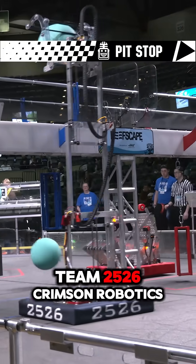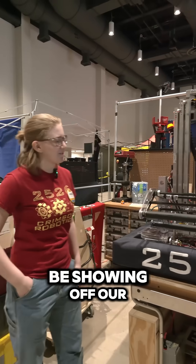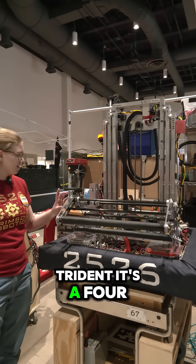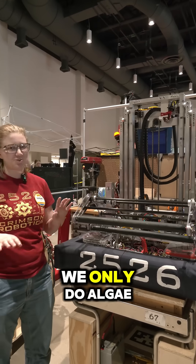Hi, I'm Jay from Team 2526 Crimson Robotics, and today we're going to be showing off our algae intake. We call this the Trident. It's a four-bar algae intake that we use. We only do algae.